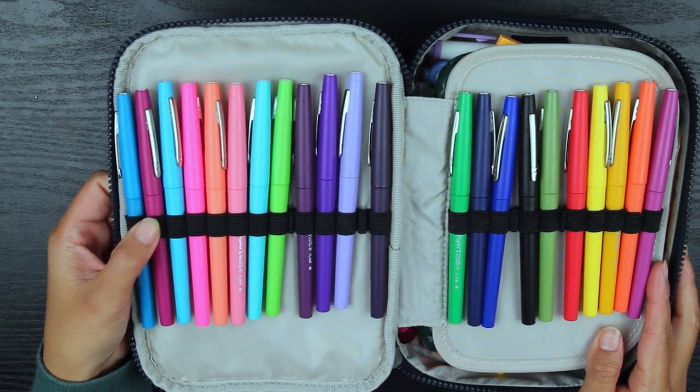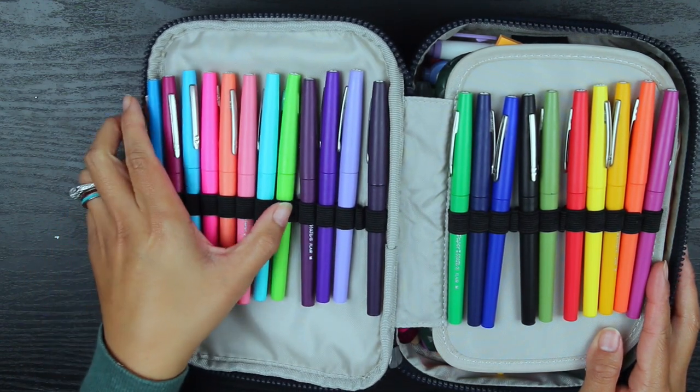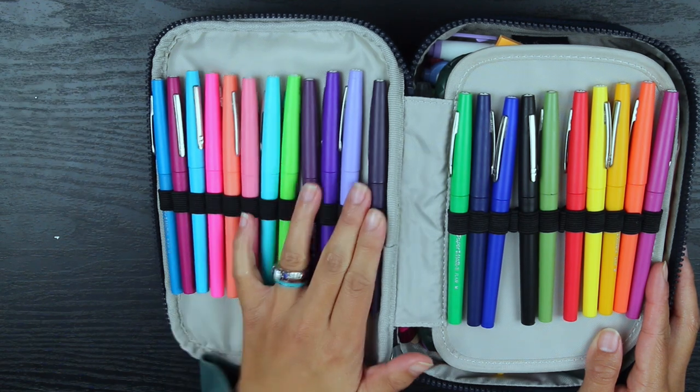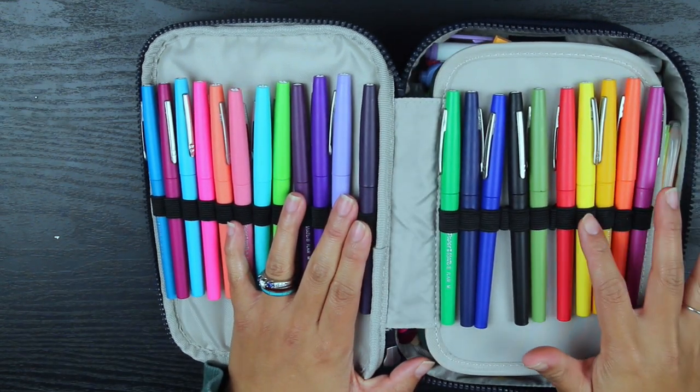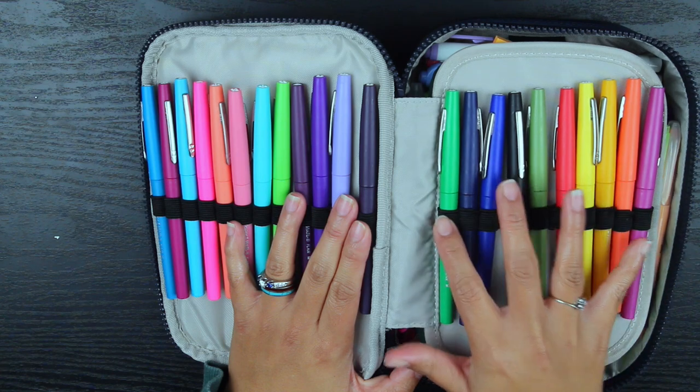There are a lot of pen loops — I count 14 on one side and 12 on the other side.